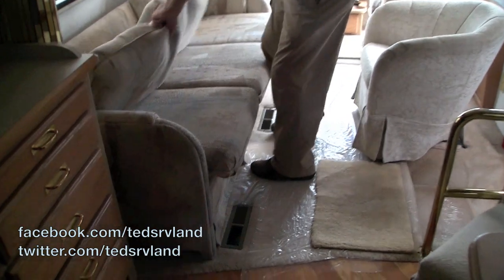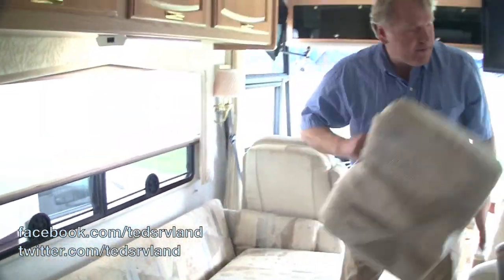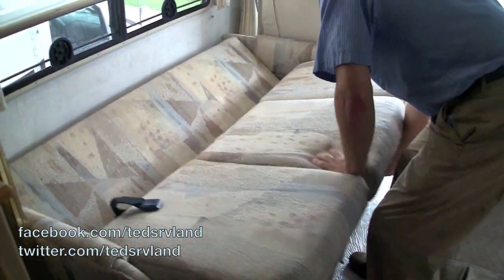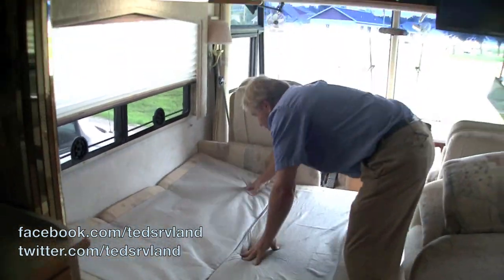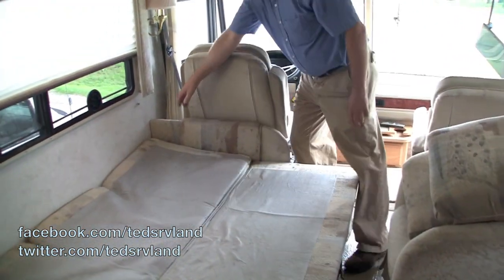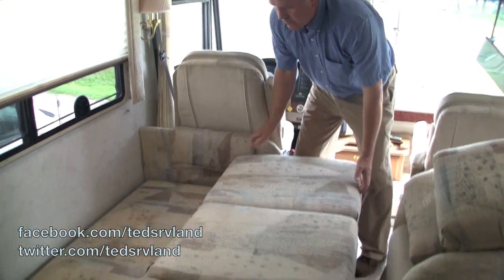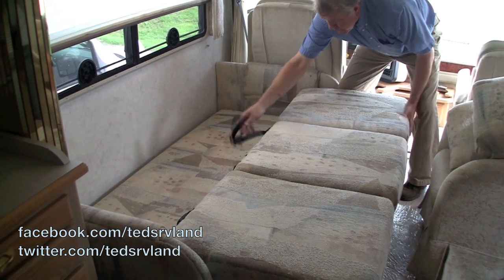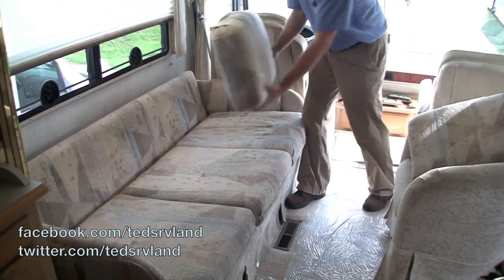The bed in here looks like this. There are seat belts in here, and this folds out and comes down into place. These are called wonder beds. Very nicely done. The seat belts are all tied in all the way down the line. The cushions look in very good shape.